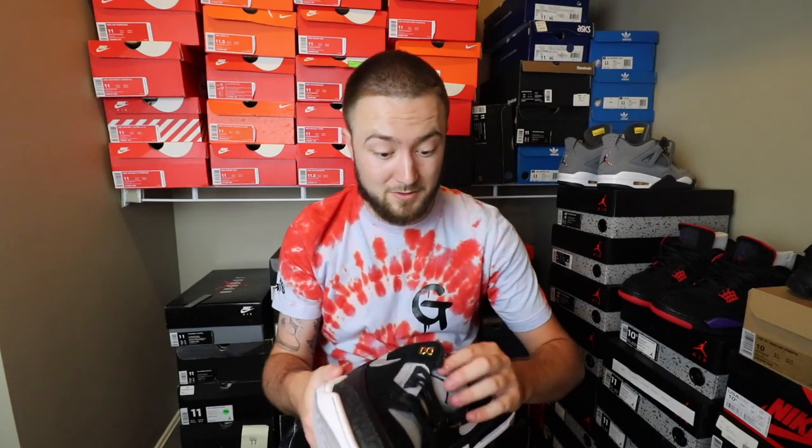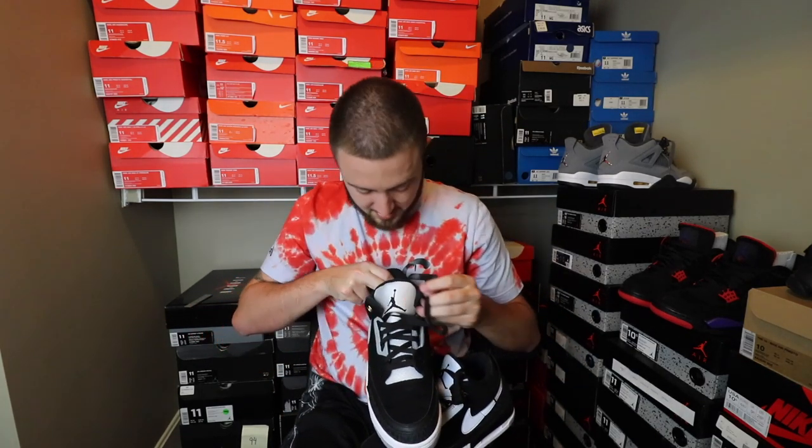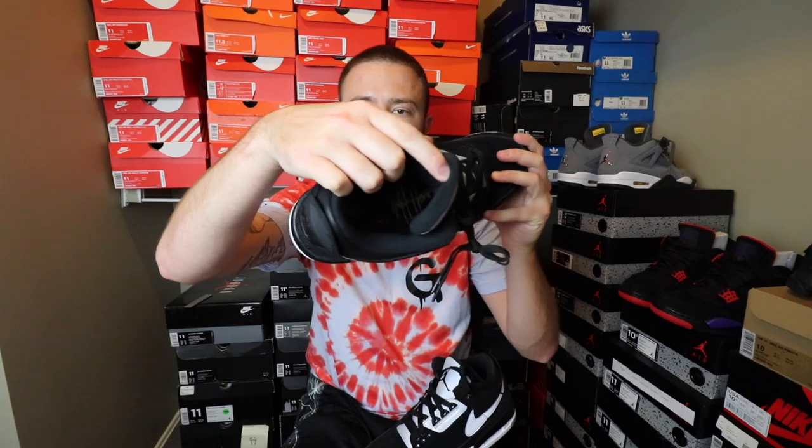I have another banger coming for you guys too, so stay tuned for that. It's actually going to be a good one — I don't know when the shoe's going to get here though. On the inside, you have the sketch of the original Tinker 3. Take that out and of course you have Tinker's signature on that one.